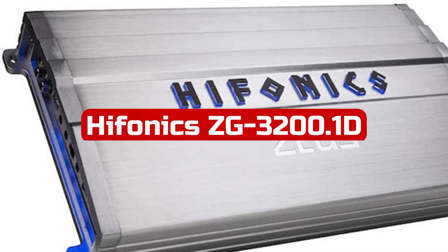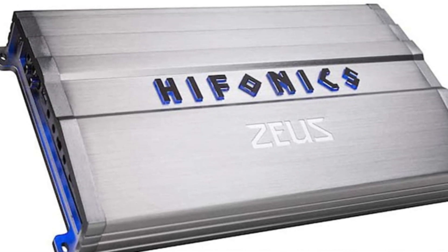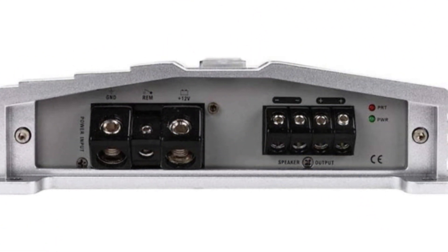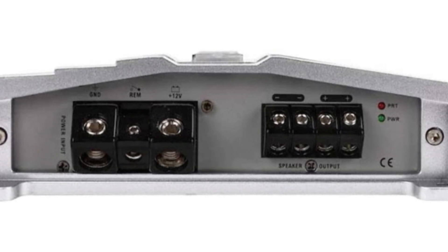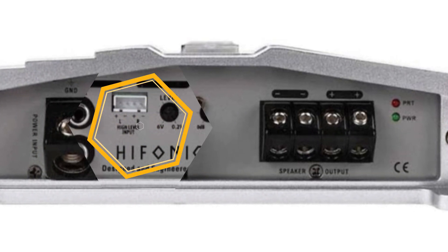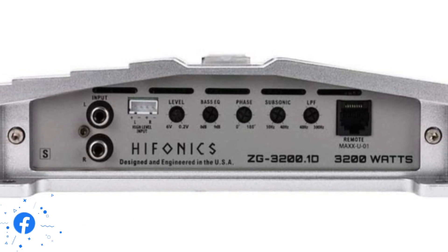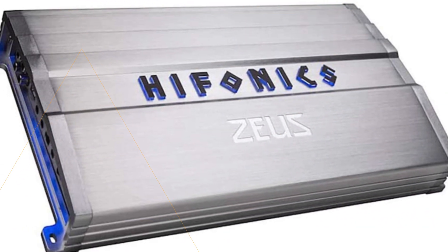At number 3 is the Huffonix EG3200.1D Zeus Gamma 3200W Max Power Class D Monoblock Car Audio Amplifier, a great choice for delivering powerful sound to your car's speakers and subwoofers. With a Class D 3200W Monoblock Amp doing 3200W 1-channel at 1 ohm, 1600W at 2 ohms, and 800W at 4 ohms, the amplifier circuit allows for maximum low-voltage signal from the source unit with minimal distortion.